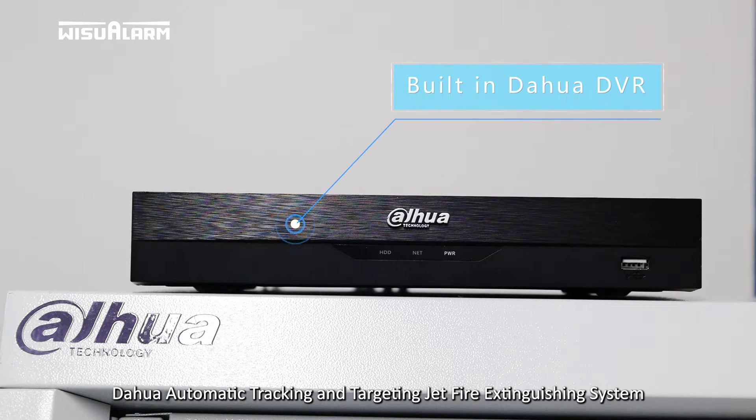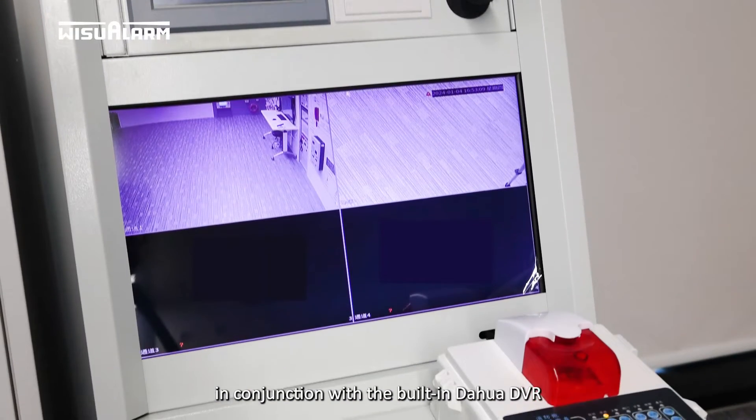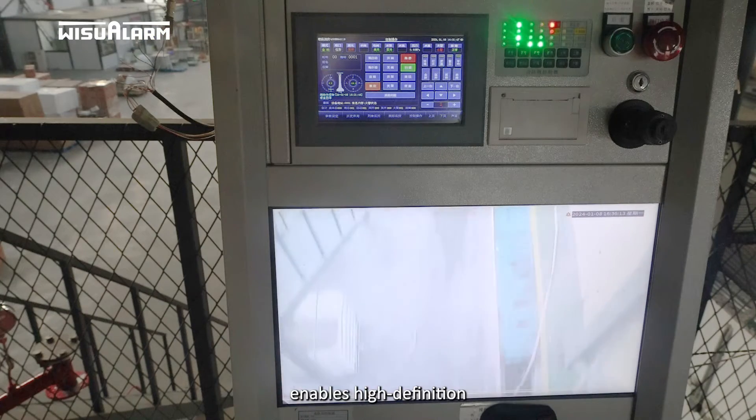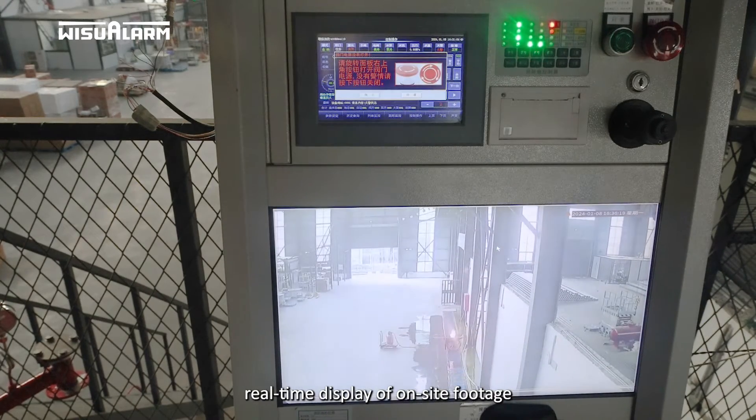The Dahua automatic tracking and targeting jet fire extinguishing system, in conjunction with the built-in Dahua DVR, enables high-definition multi-channel real-time display of on-site footage.